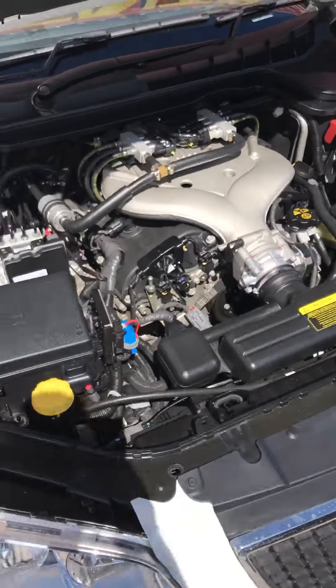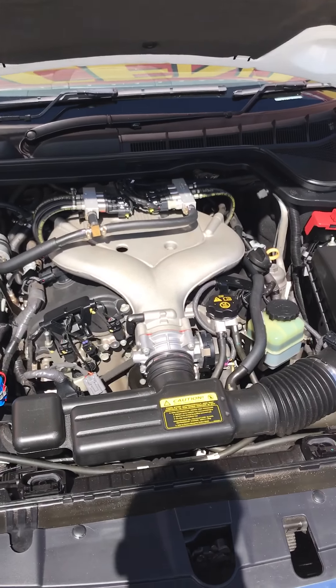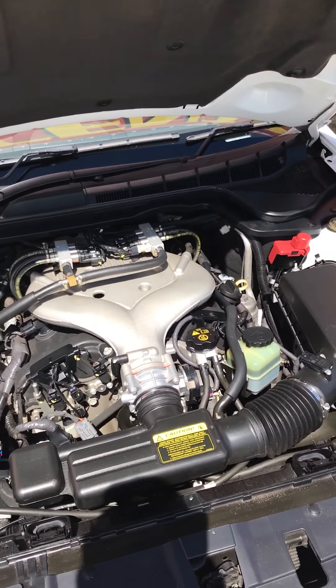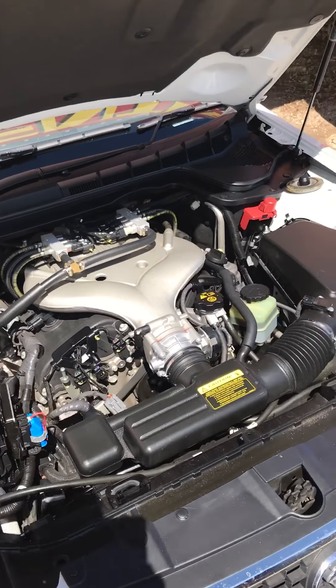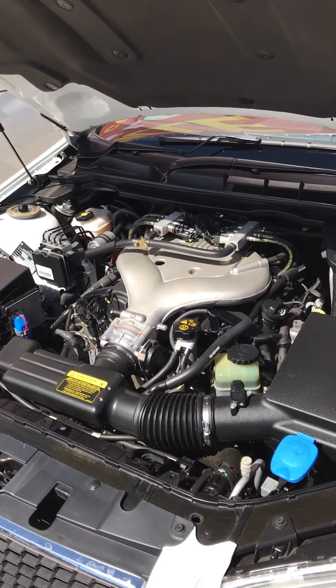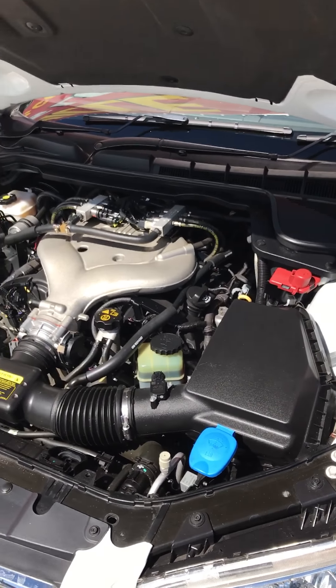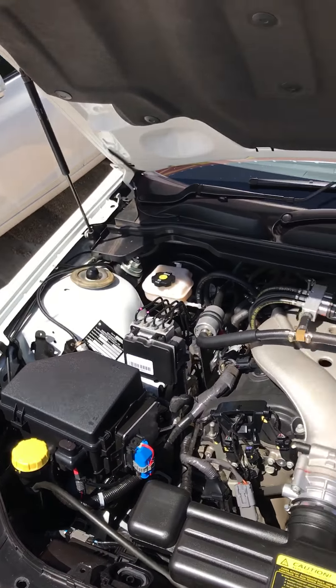One thing we do differently at Adelaide Vehicle Centre is we have what's called a structural guarantee. That means none of our vehicles have been in an accident where the structural integrity is affected — we've been doing that for eight to ten years, no repairable write-offs or anything like that. As you can see, we take good care of our cars and put them all through a mechanical inspection as well.